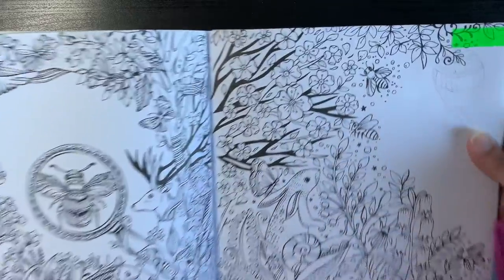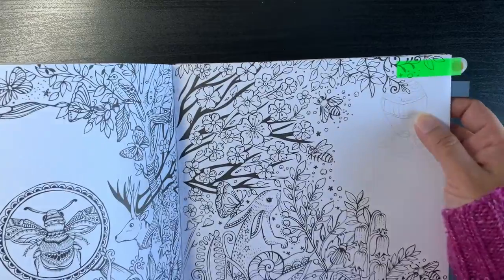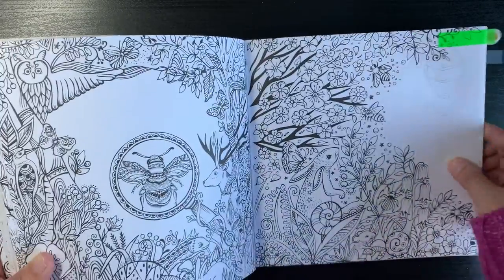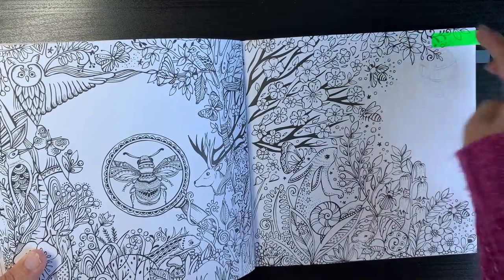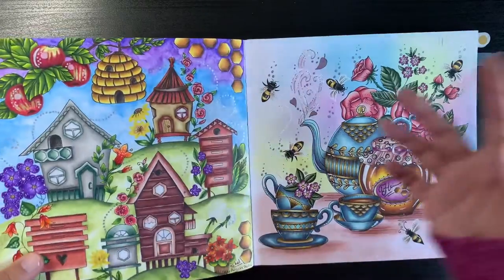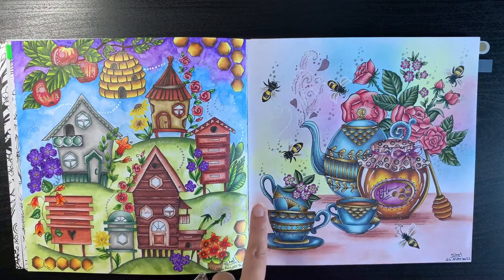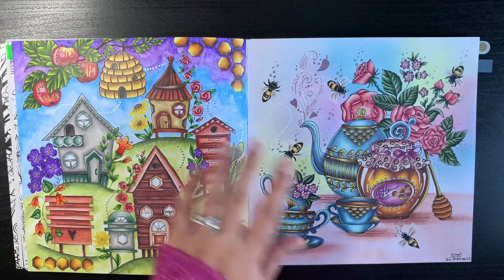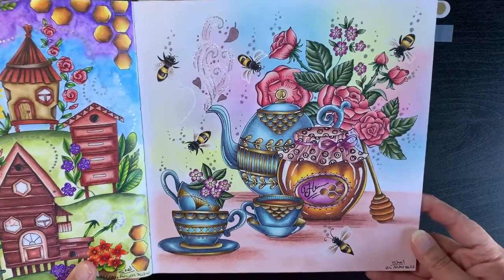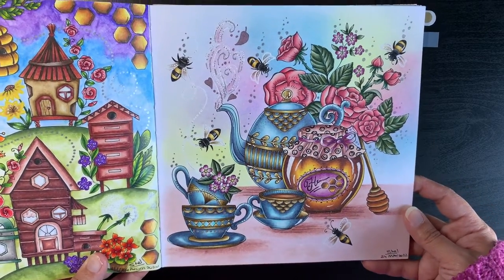There's a little video on my channel about how to use a tracing method to draw in or add elements to a page if you can't draw freehand, like myself. This page I did as a buddy colour with Imogen from Colouring Kid — I really enjoyed doing that page. Soft Pastels for the background and surface, then pencils to darken up the shadows and create depth.